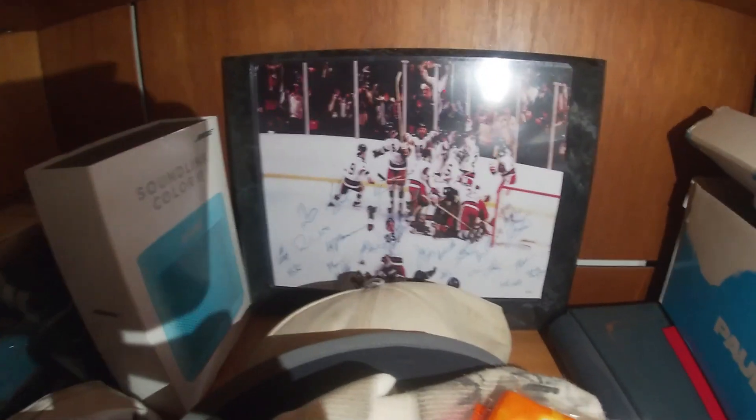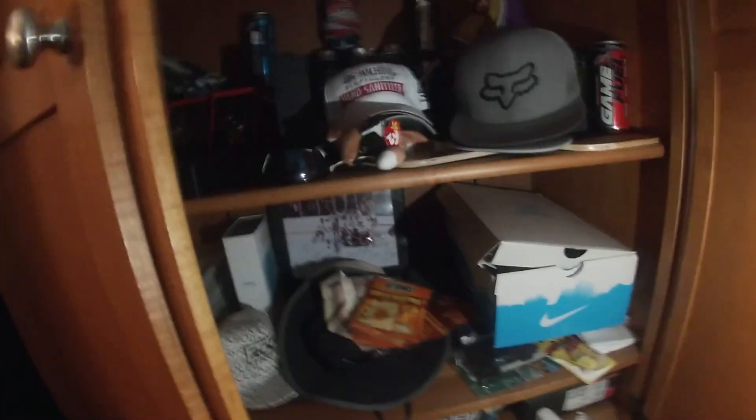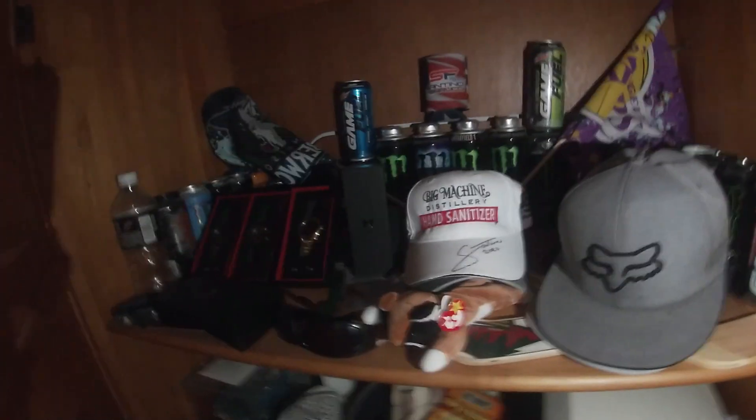Got some shoes, some PG ones, all George ones in there, a little collectible car, a little Miracle on Ice thing. That's about it really, it's just a bunch of random stuff in here.